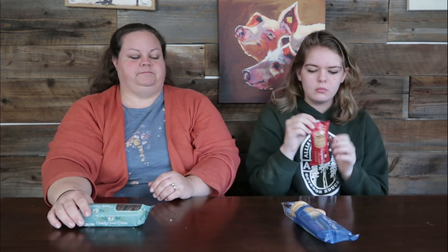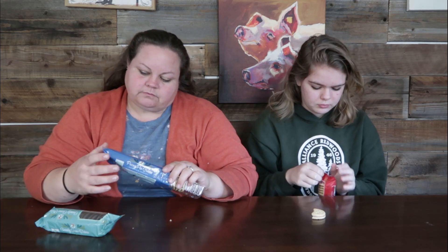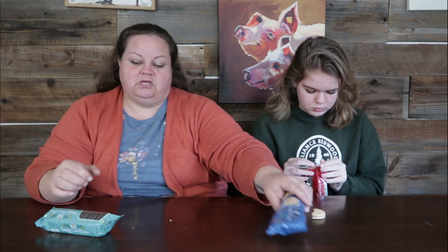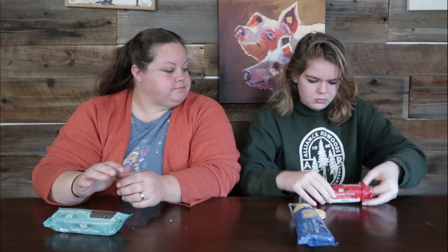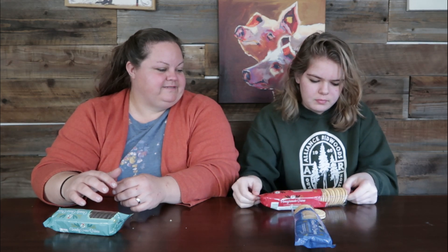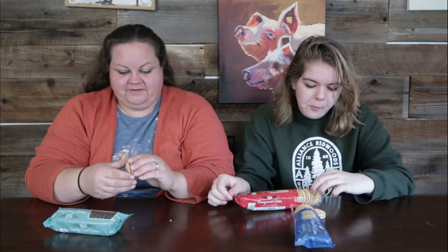Let's do pomegranate next. The packaging says these are delicious flavored frosting between sweet vanilla shortbread cookies, so the cookies themselves don't have the flavor. Oh, they're like purple on the inside — kind of lilac, burgundy-ish. Wow, that smells good! It's got a slight vanilla smell with fruity pomegranate.